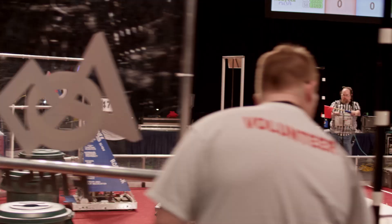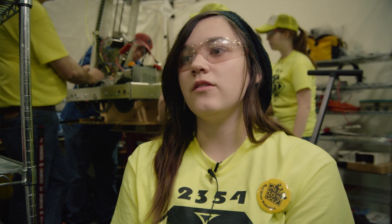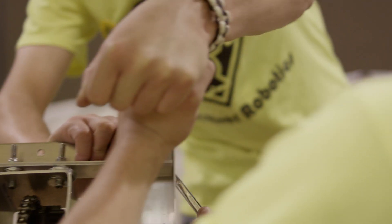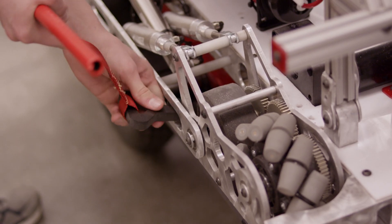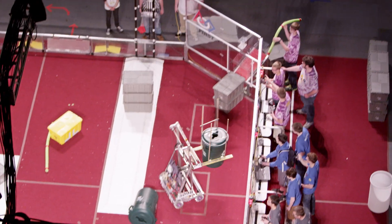To see something we all designed and built out there on the field tearing it up — it's amazing. Our team as a whole is really strong because we have those certain parts that mix together. You find out what you really like. I hate programming — I can't do it — so we have a programmer who handles that. And I do the electronics part; that's my place in it.